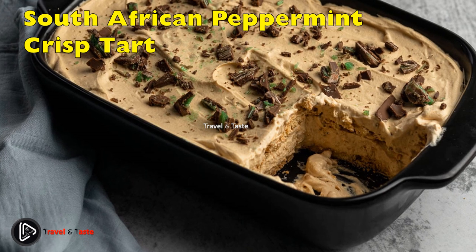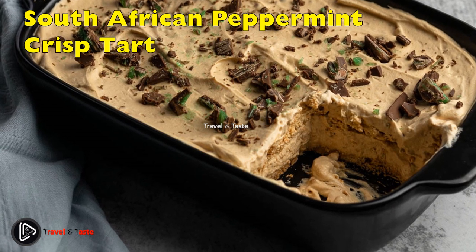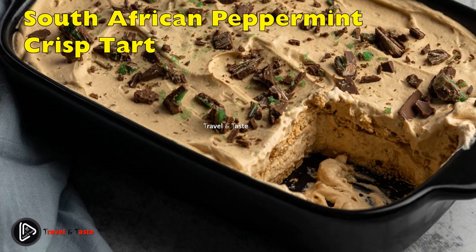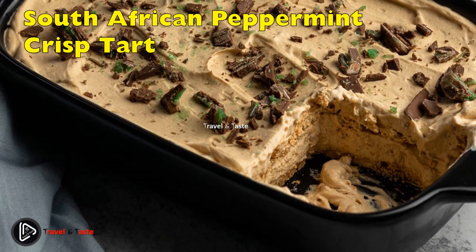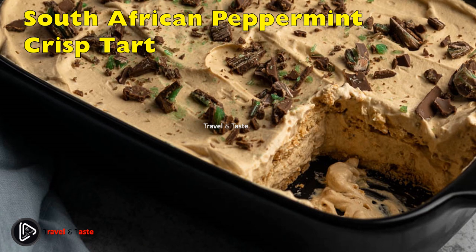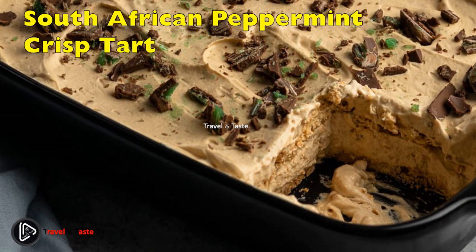South Africans love peppermint crisp tart. Kids and adults all go crazy for this very popular South African pudding. It is simply a delicious and easy-to-make dessert — honestly, it does not look like much until you taste it. Peppermint crisp tart is a cold tart made of layers of a famous South African biscuit called tennis cream and peppermint crisp — a popular chocolate bar in South Africa that has a strong minty taste, commonly used for baking cakes and other treats.